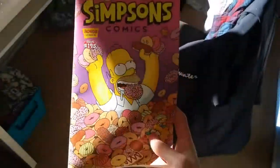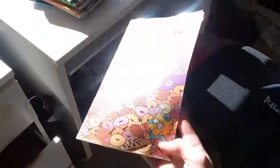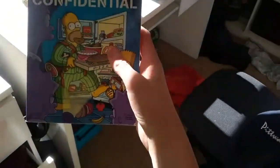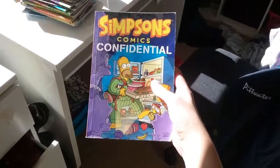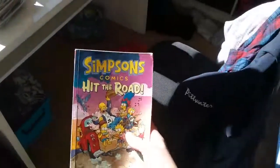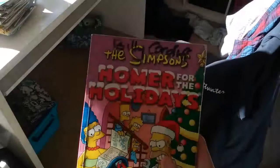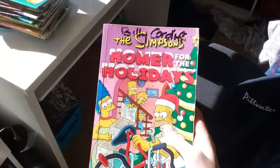Issue 195 — this is like a comic con one. Simpsons Comics Confidential. My name's not Billy Carter; it's just that that's my friend and he gave me this one.